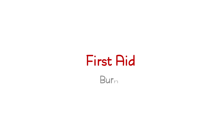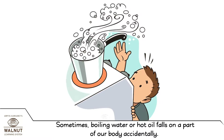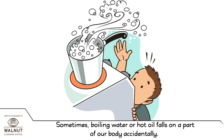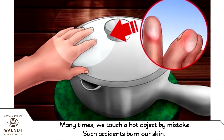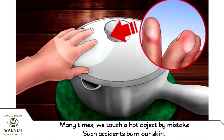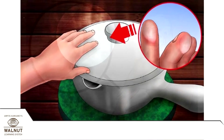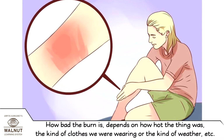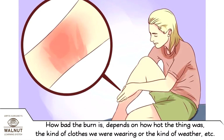First Aid Burns. Sometimes, boiling water or hot oil falls on a part of our body accidentally. Many times, we touch a hot object by mistake. Such accidents burn our skin. How bad the burn is depends on how hot the thing was, the kind of clothes we were wearing or the kind of weather.